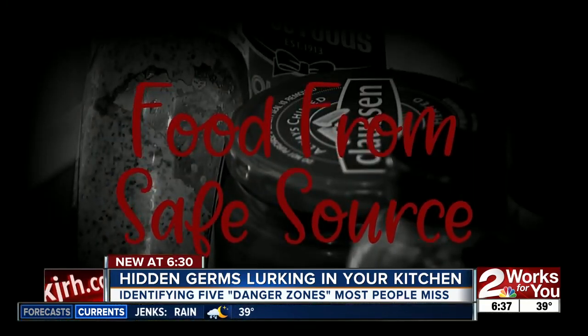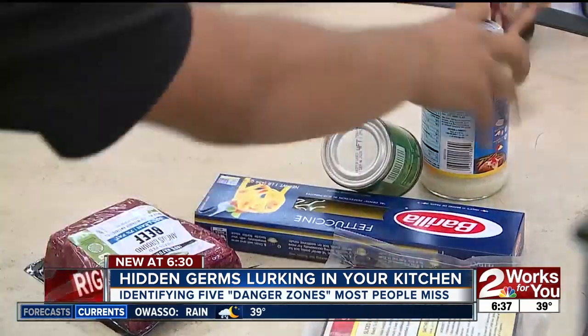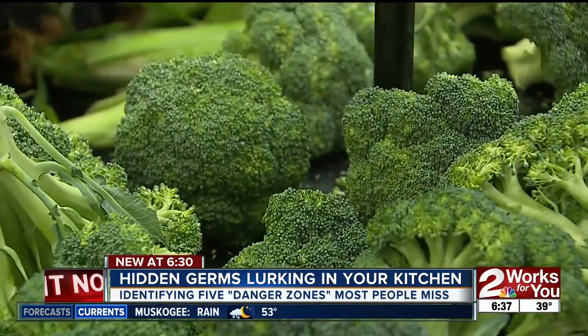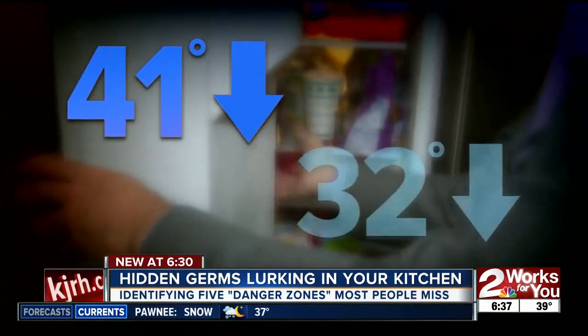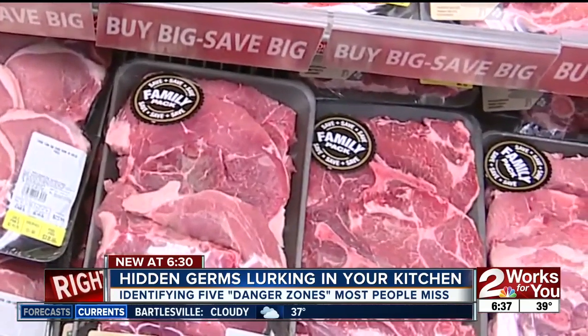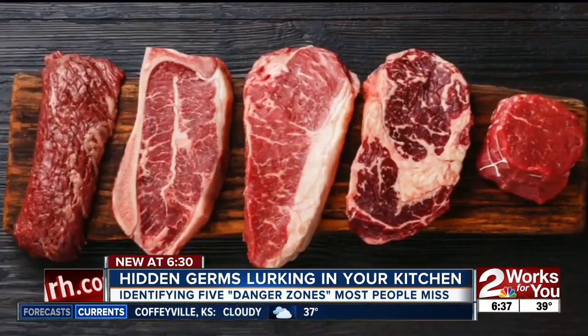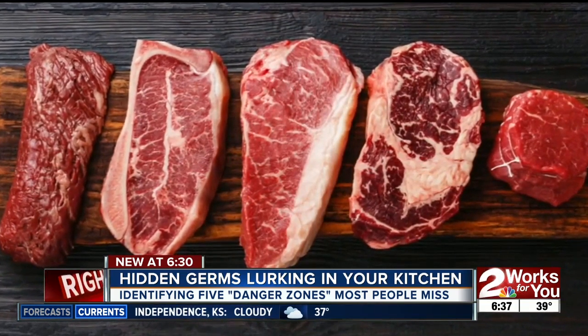Finally, risk factor number five: food from a safe source. Make sure you're buying from a properly licensed business inspected by the health department, and keep your perishable foods stored at the right temperature. Set your refrigerator at 41°F or lower, your freezer at 32°F or lower, and always thaw your meats in the refrigerator — it's called slacking. It brings it up to a thawed temperature but doesn't allow it to go over. Never thaw on the counter. And if you buy frozen vacuum-sealed meat, experts say let it breathe — poke a hole in the packaging to allow oxygen in, because certain bacteria can grow in the absence of oxygen.